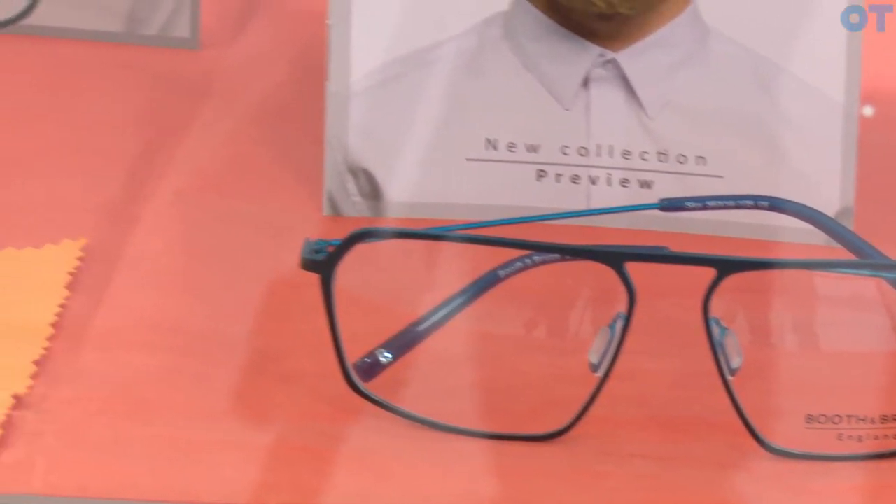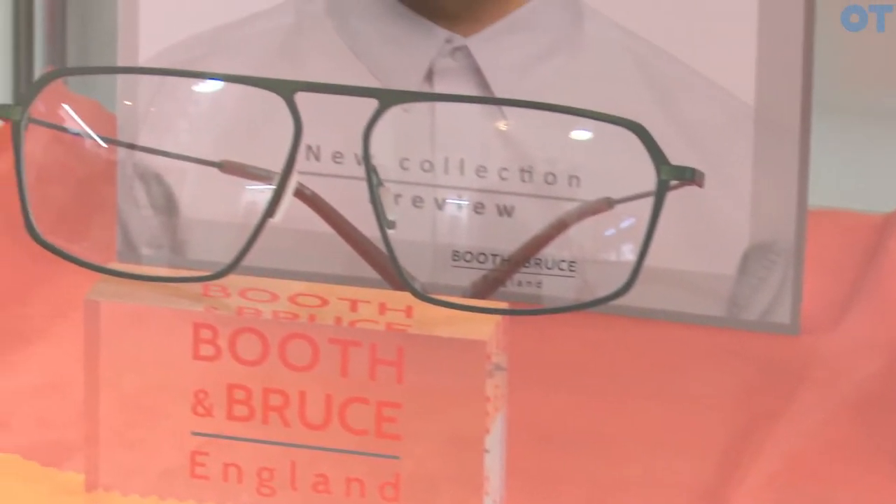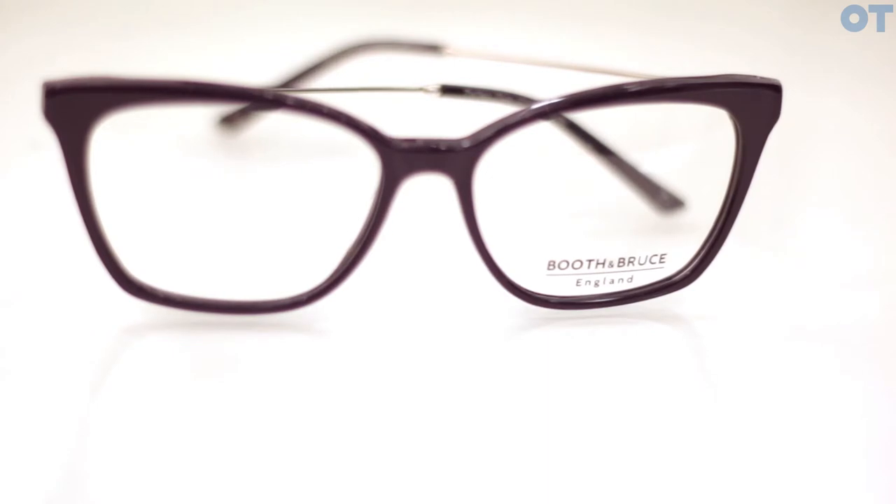We're heading much more towards the metals, slimline, very minimal looking frames, but we're trying to combine that with our history of acetate frames as well, so you'll see mixed use of metal and acetate along with pure acetate and metal frames as well.